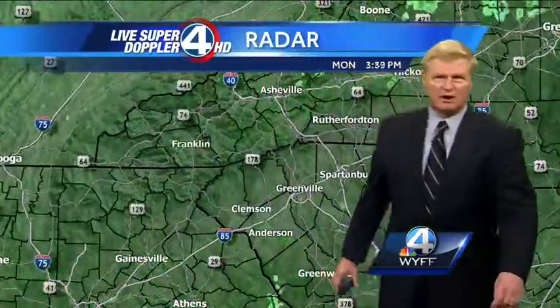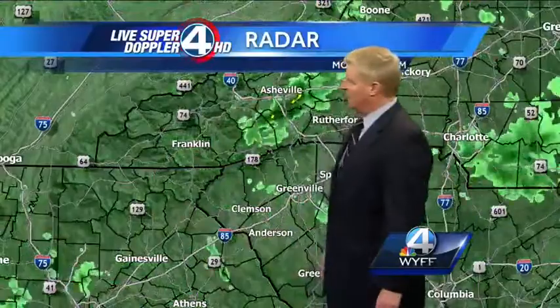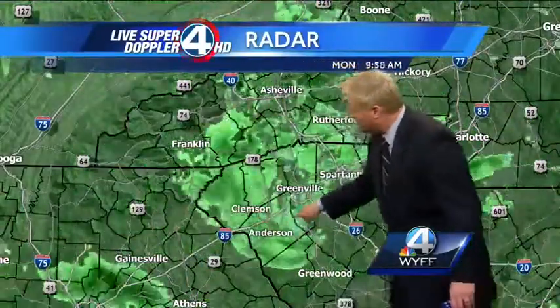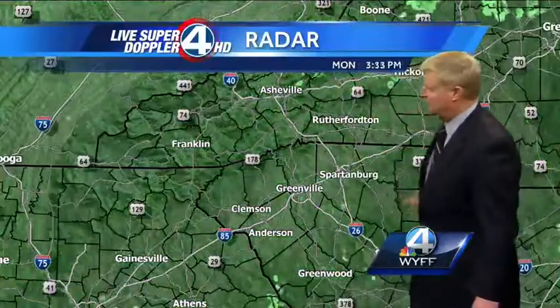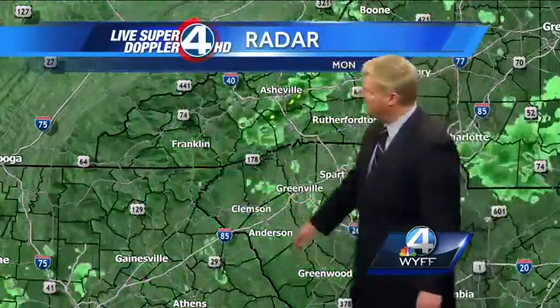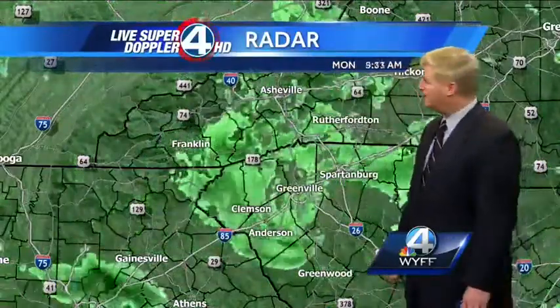I want to show you this radar loop, going all the way back to about 4 o'clock in the morning. Watch the spin — the counterclockwise circulation. Look at that spin right there, all the way off to the east. It continued to weaken once it came out of the northeastern Georgia mountains, but the heaviest rain was in the northeastern Georgia mountains and in parts of the western and central part of Oconee County.